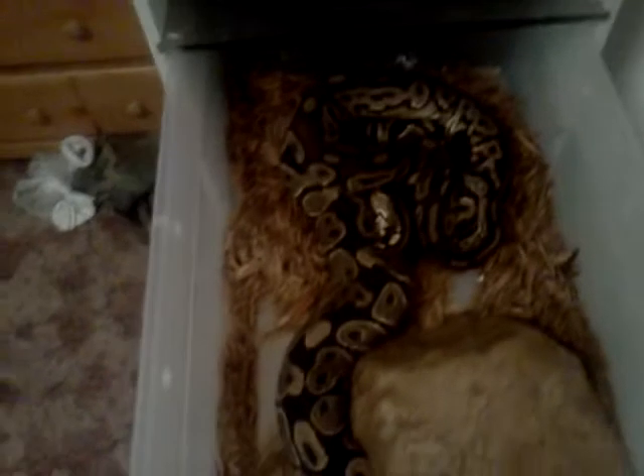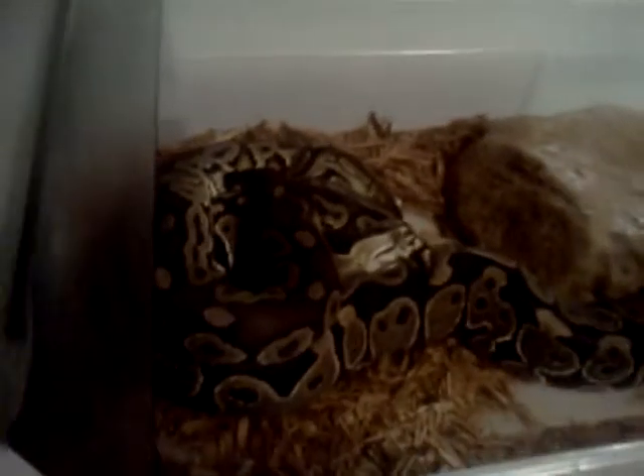And here we have the Cinnamon and the Heck Caramel Albino — locked up. I don't know if you guys can see that or not, but they're locked right there. I should have some Cinnamons. She's got her head under here — check that out, it's awesome.